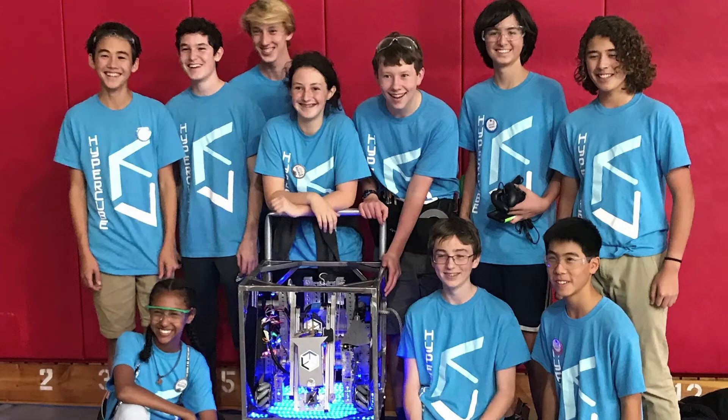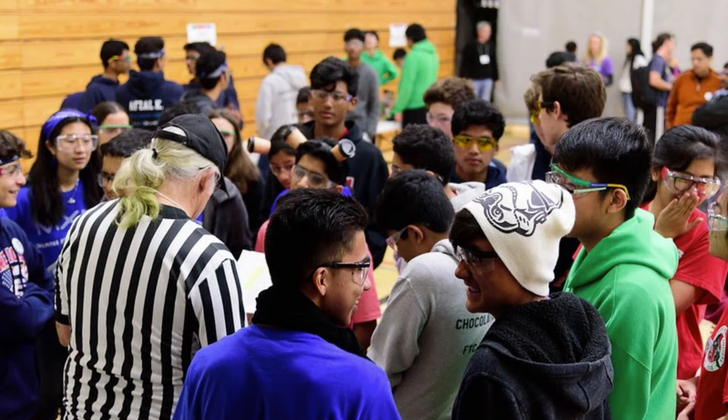At the same time as inspections there will be interviews. This is where you get a chance to present your robot, engineering notebook, and outreach. This is where judges decide if you're a candidate for awards, so try to prepare a presentation. They will also ask questions, so have some answers ready. Typically you get five minutes for a presentation and five minutes for the judges to ask questions.